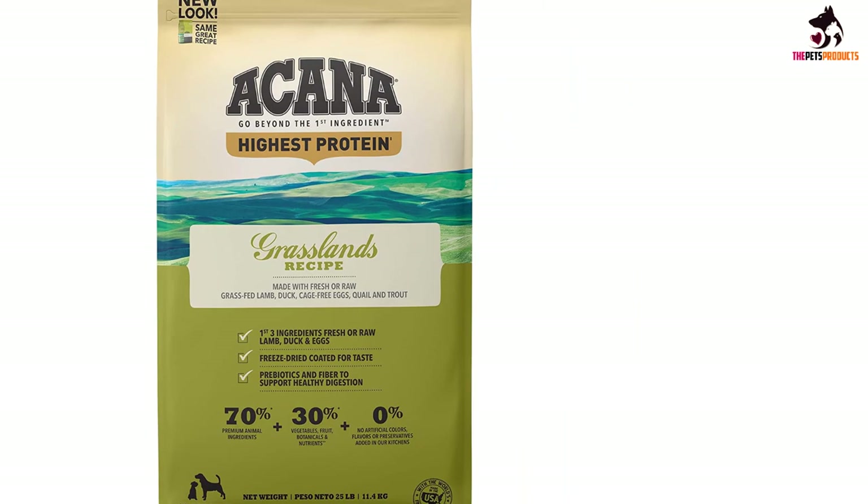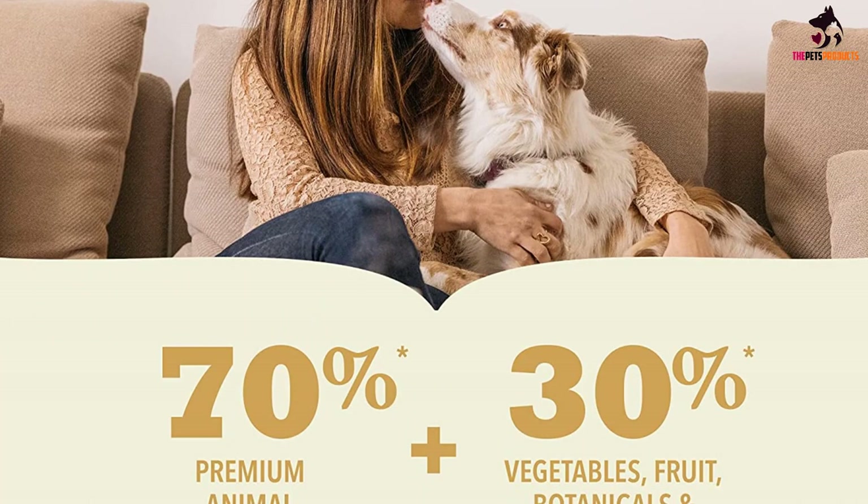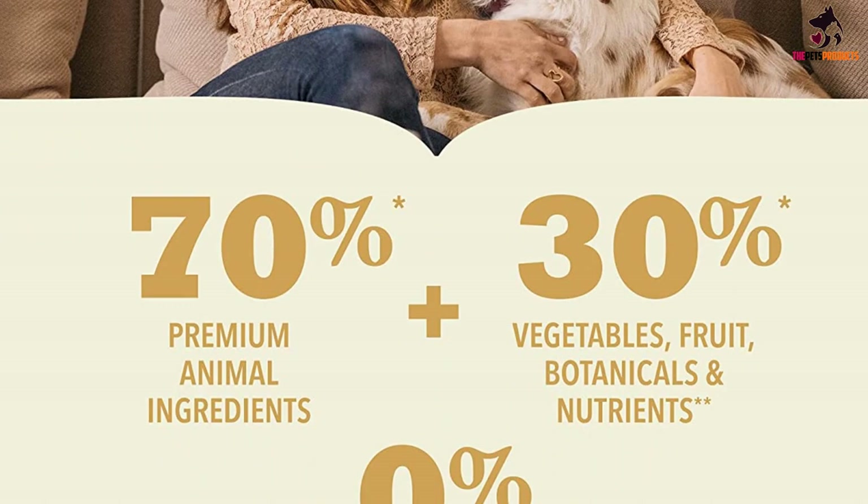A full 30% of the recipe is made up of carbohydrates including easy-to-digest vegetables and fruits such as pinto beans, green lentils, pumpkin, apples, carrots, and more. All in all, a fantastic border collie food that is sure to nourish your pup and promote longevity. Acana Grasslands grain free is featured in our review of Acana dog food.